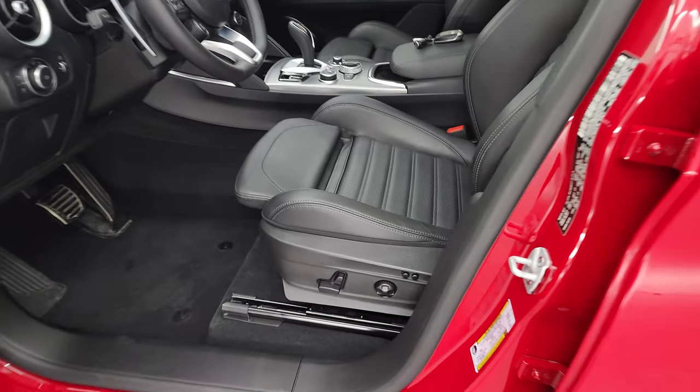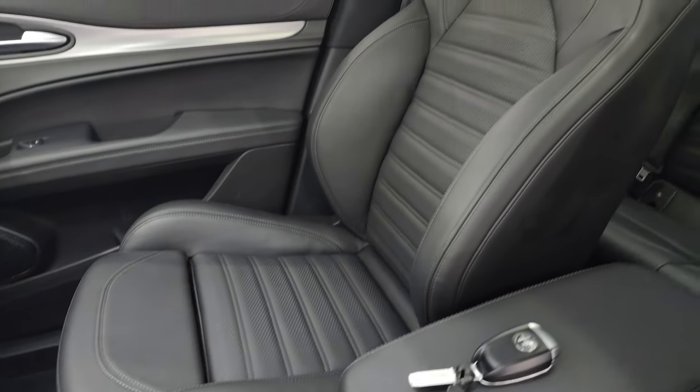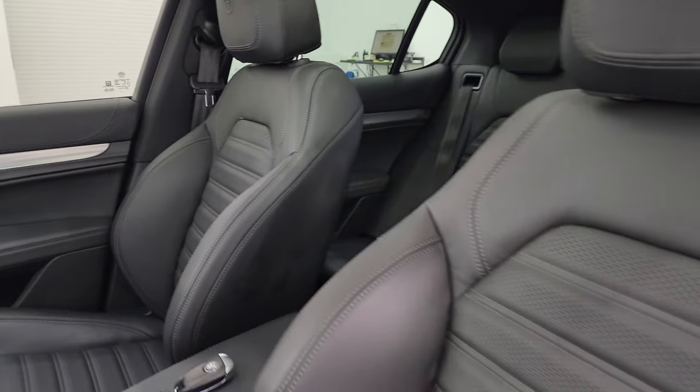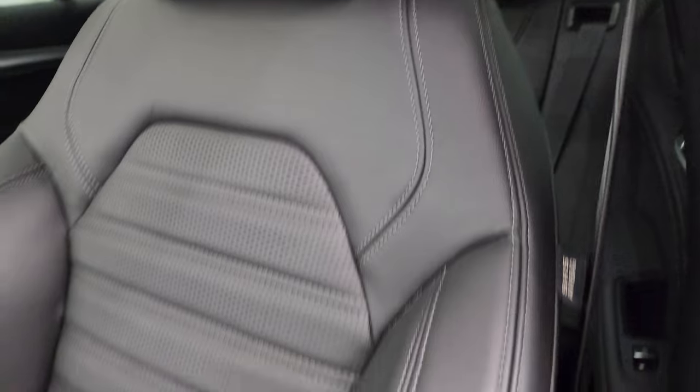Inside, the Veloce package gives you the black leather bucket seats. No rips or tears on these seats. You get the Alfa Romeo logo embossed into the headrest, which is pretty cool.